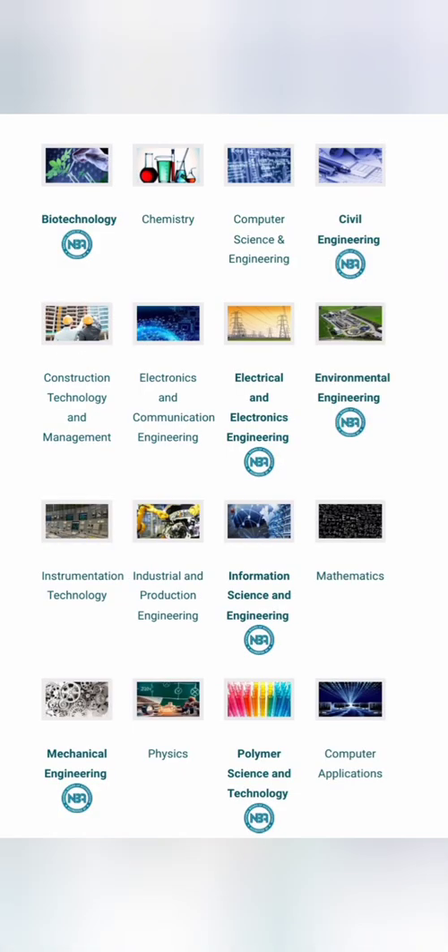Coming to the branches, there are 13 branches in this college. Most of them are NBA accredited, including biotechnology, civil, EEE, environmental engineering, EIEE, information science engineering, mechanical, and polymer science. Only computer science and a few other non-core branches are not NBA accredited, though this does not affect placements in any way. NBA accreditation means the program is of very good quality and accredited by the government.